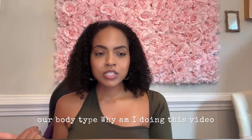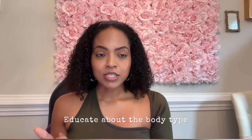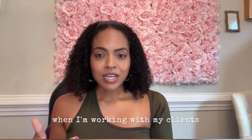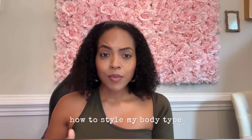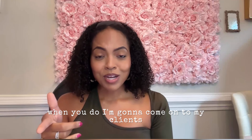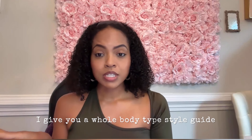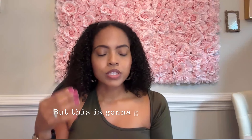Why am I doing this video? Because I've been asked so many times: do you educate about body types when you're working with clients? Can you tell me my body type? Can you tell me how to style my body type? So that's what we're doing. And yes, when I work with clients I give them a whole body type style guide. I do have a free body type guide as well.